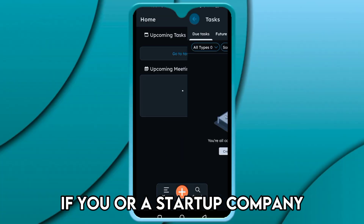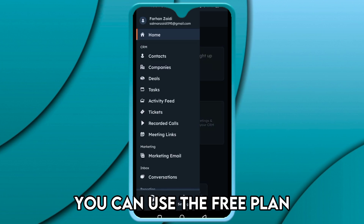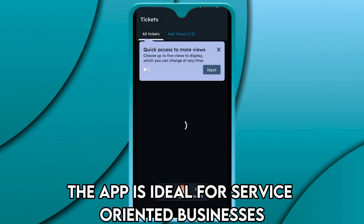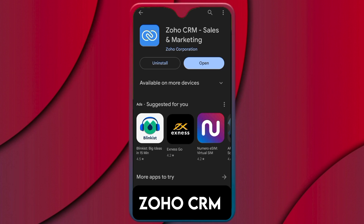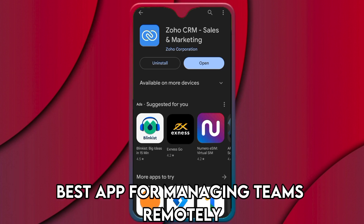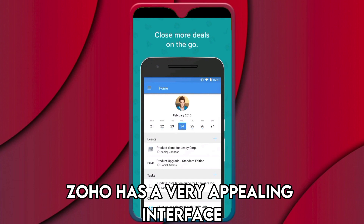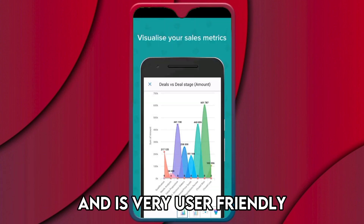Data centralization is HubSpot's most important feature. If you are a startup company, you can use the free plan; however, the premium version is expensive. The app is ideal for service-oriented businesses.